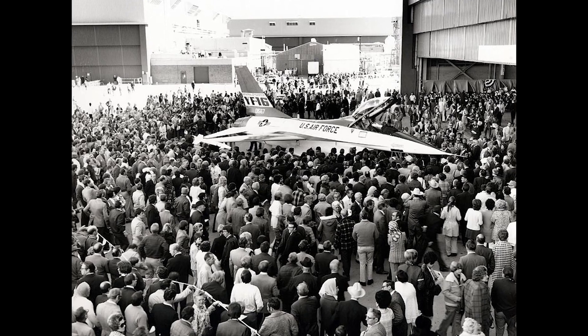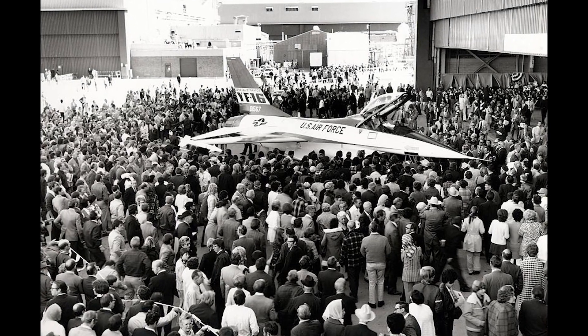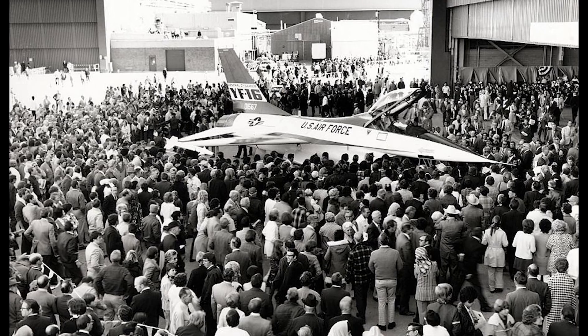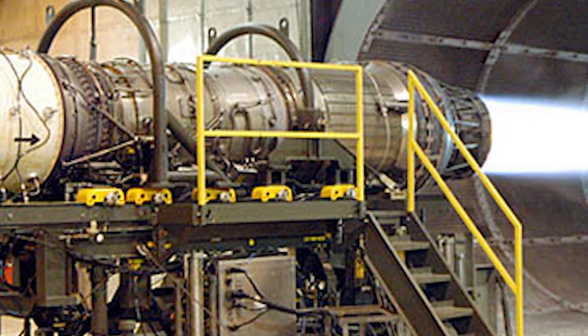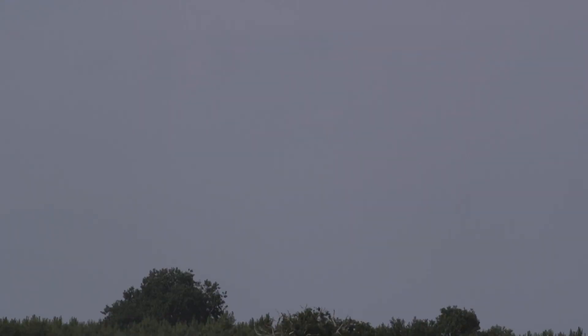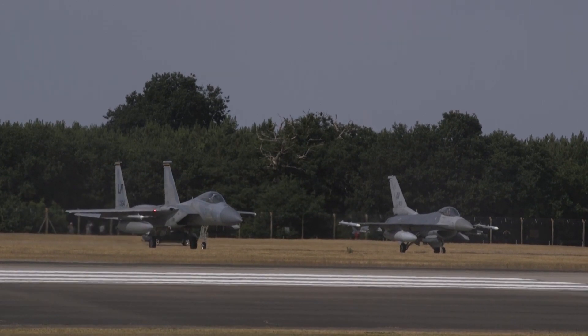After intense competition, the YF-16 was chosen by the Air Force. This decision was based on the fact that the YF-16 had superior climb rates, acceleration, endurance, and turn rates. Additionally, the YF-16 used the Pratt & Whitney F-100 engine — the same engine found in the F-15. This would help further reduce cost for both the F-15 and F-16. It was a win-win for everyone.